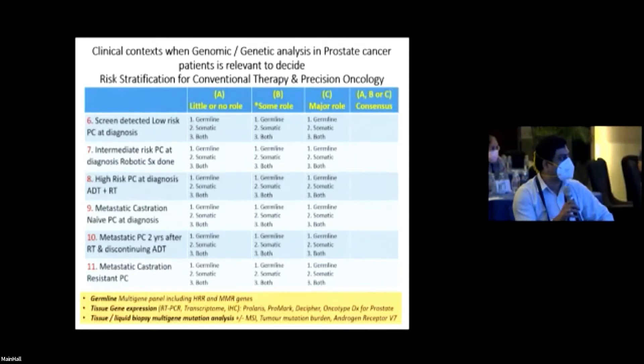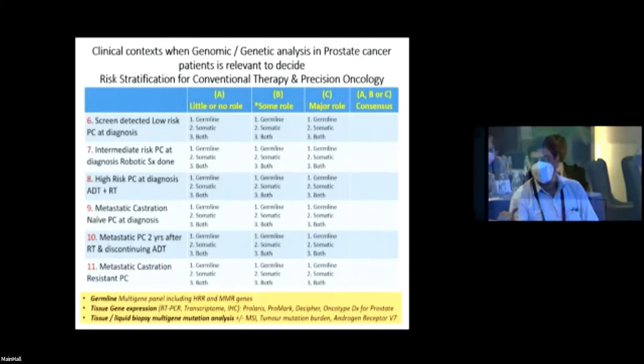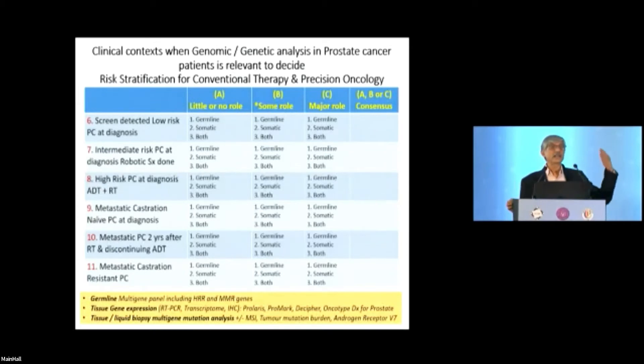In our country, there is no role for genomic testing in screen-detected low-risk prostate cancer because we get very few such patients, unlike in the West where there is a flood of screen-detected asymptomatic cases. In the West, this testing helps decide whether to treat or use active surveillance. For intermediate-risk prostate cancer at diagnosis after robotic surgery, there may be some role depending on family history and histopathological presentation.